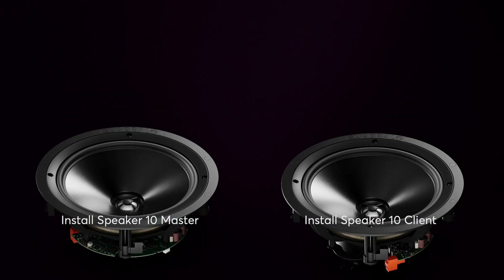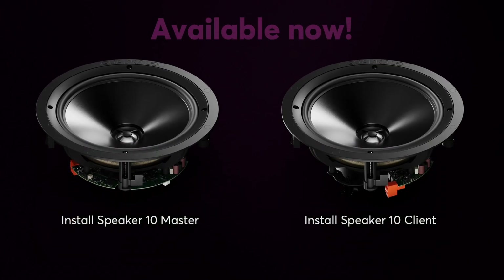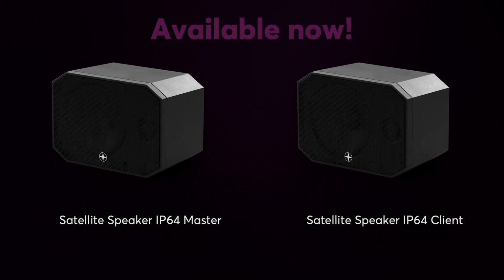The new master client technology is available for all existing speakers: Install Speaker 7 Master Client, Install Speaker 10 Master Client, and Satellite Speaker IP64 Master Client. You can mix and match all speaker types to suit your needs. But wait, there's one more exciting highlight.